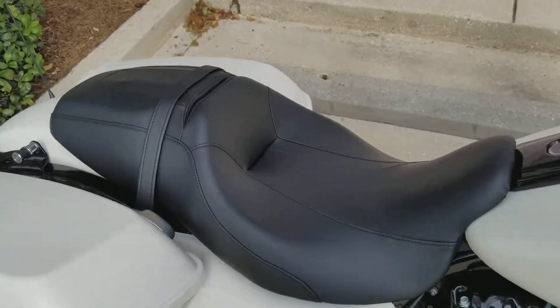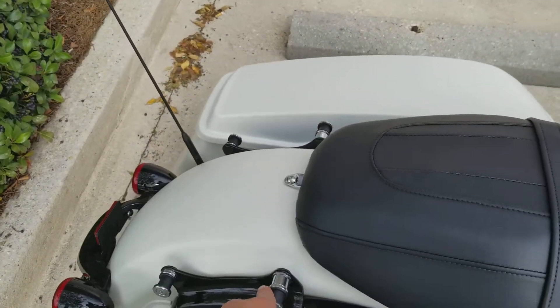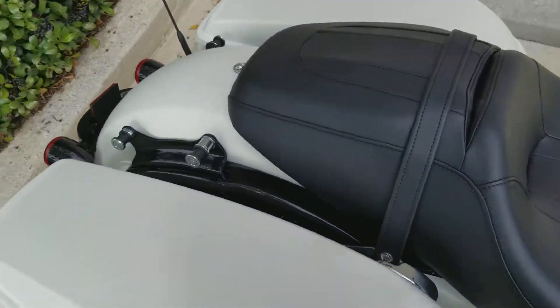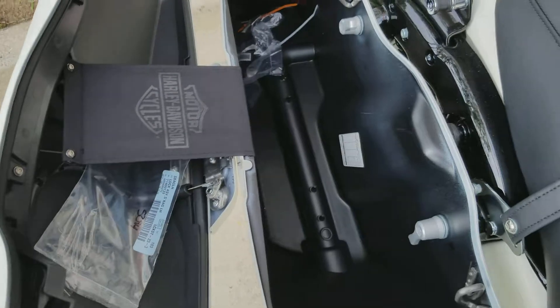Now these do come with a two-up seat. I would recommend putting a backrest here if you have someone riding with you — it already comes with the hardware so you can just put the sissy bar right here, and a luggage rack if you want some extra storage. It does have the one-touch open saddlebags, as you can see — very simple, easy to open.